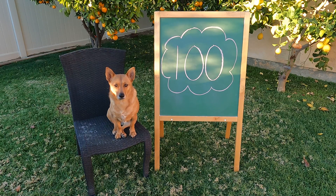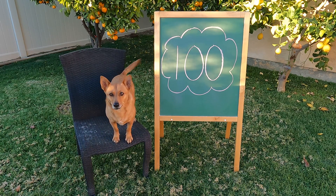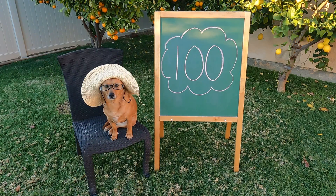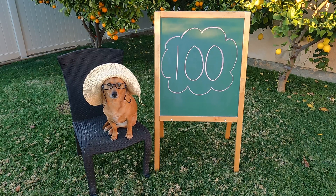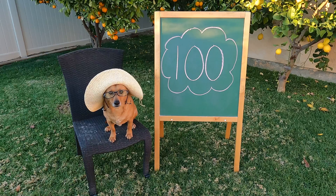Oh hey Professor Ginger! Are you ready to help make our 100th day of school video? All right let's go! No wait, where are you going? Oh wow Ginger, I love your outfit! You look like a 100 year old dog! Awesome! In this video you're going to help us count by 10s to 100. Do you think we can come up with 10 different ways that we can count by 10 to 100? All right, me too! Let's go!